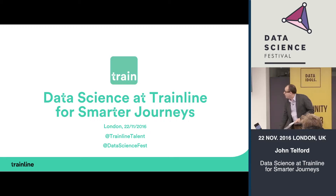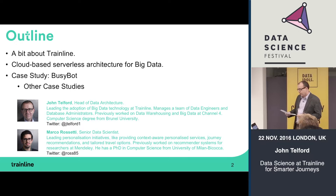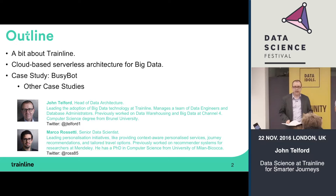Here at Trainline, I'm going to run through our use of big data. I'll talk first about our technology for that — in particular our use of cloud and serverless in the cloud for big data and data science. Then Marco will talk about some of the data science products that we've developed.